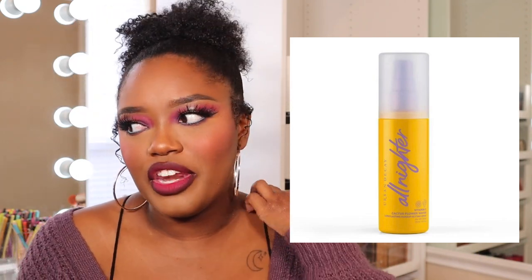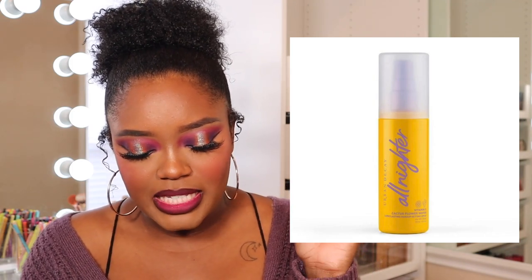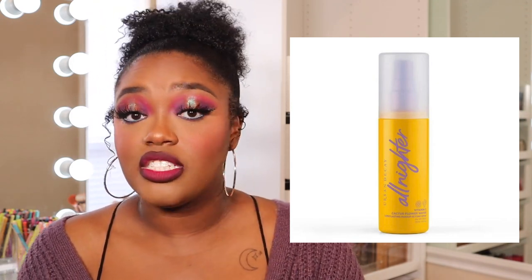Urban Decay is coming out with another All-Nighter — this is something I found very interesting because I didn't think they could come out with any more. This is the Vitamin C Cactus Flower Water All-Nighter Setting Spray. I have the OG All-Nighter and the matte version. I'm honestly really intrigued. I do wish this one had SPF in it because that would have made a lot of sense — vitamin C plus SPF feels very summer-friendly and skincare-benefit-oriented.